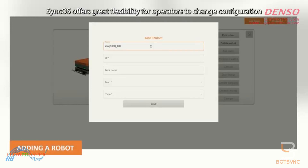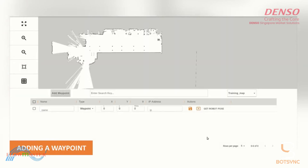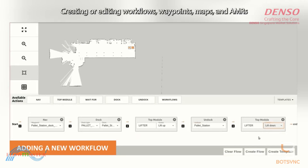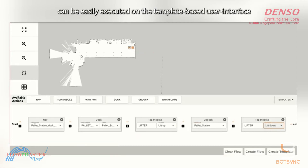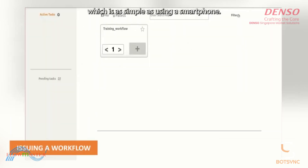SyncOS offers great flexibility for operators to change the configuration of the MAG-AMR solution as per their requirements. Creating or editing workflows, waypoints, maps, and AMRs can be easily executed on the template-based user interface, which is as simple as using a smartphone.